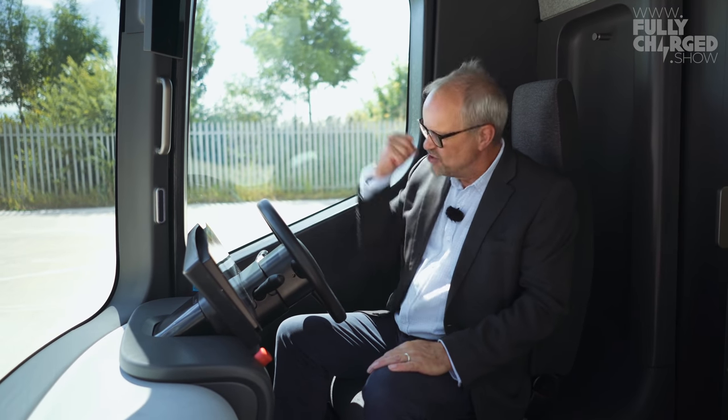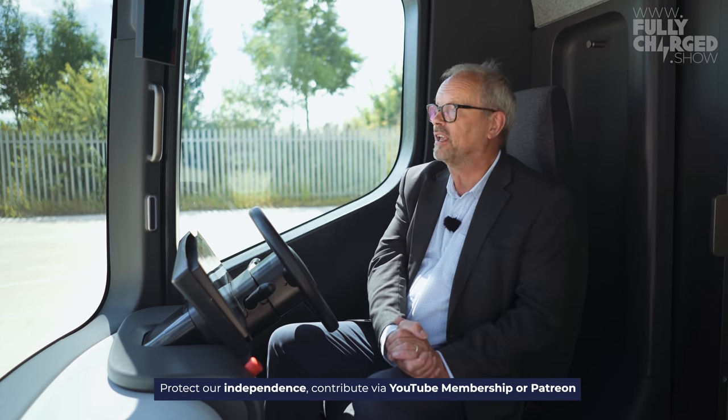I'd love to thank Patrick and the wonderful folks at Arrival for letting us have a look at this van. This is really interesting and exciting work they're doing here. Can't wait to see the finished thing. As soon as I can, I'm going to order something and have it delivered by an Arrival van. They're also working on buses — we're going to look at those later this year. Really interesting other projects they're working on.